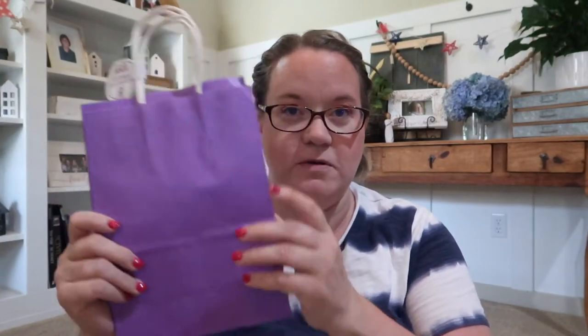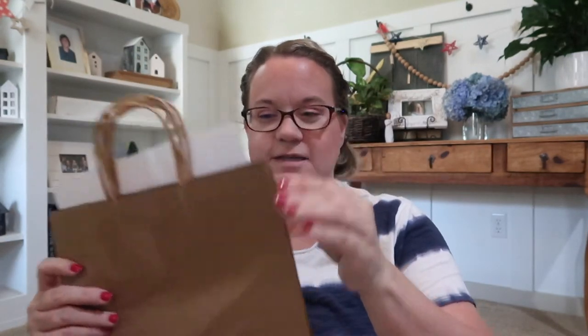So the first things I got are gift bags — this is a two-pack for obviously a dollar. I got purple, which is her color, and a lighter lilac as an accent color. I'll show you the inspiration for the color scheme at the very end, so stay tuned. I also got bigger gift bags as part of the color scheme, and I already have one of her gifts in this bag.